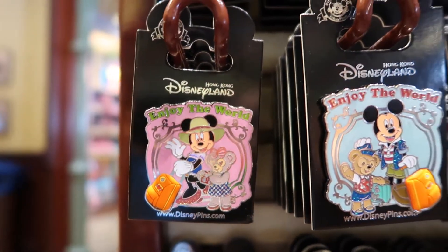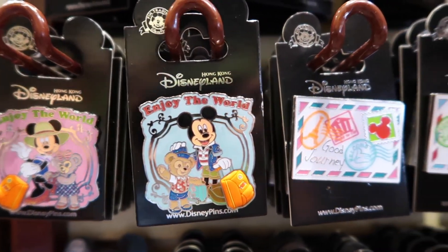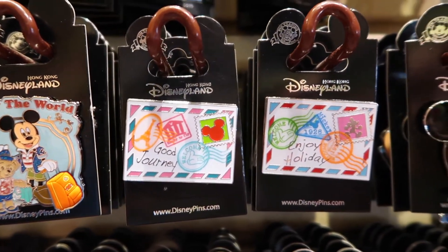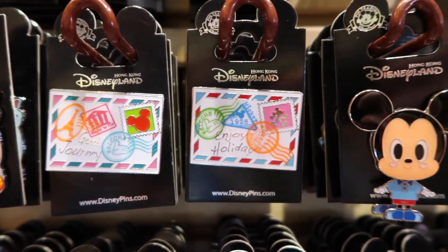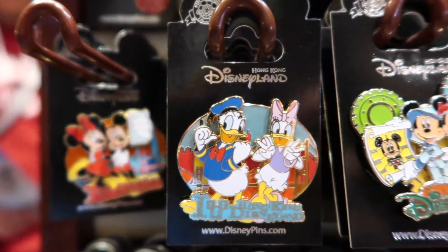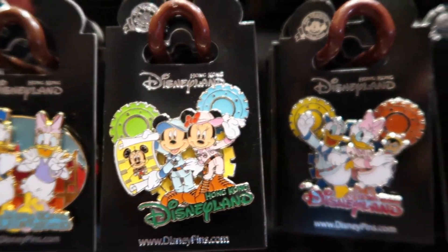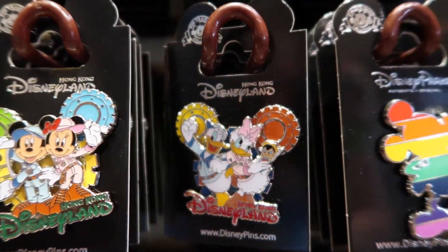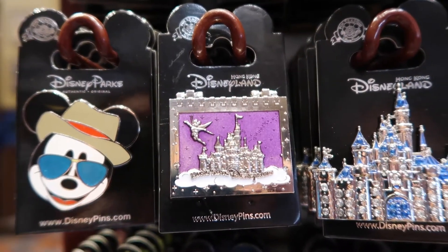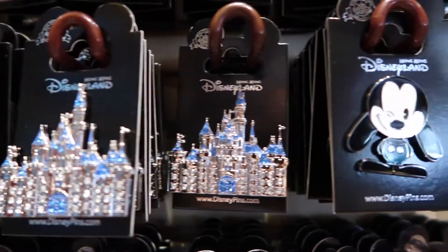And we have Minnie Mouse and Shelly Mae, and Mickey and Duffy. And letters — those are all trip-oriented. More Hong Kong-specific ones, and we have one of the castle. That's pretty cute.